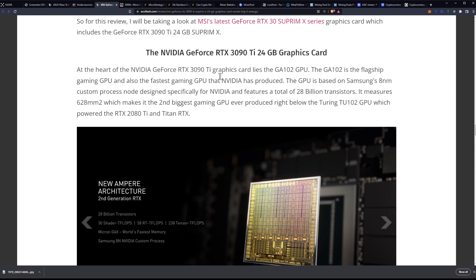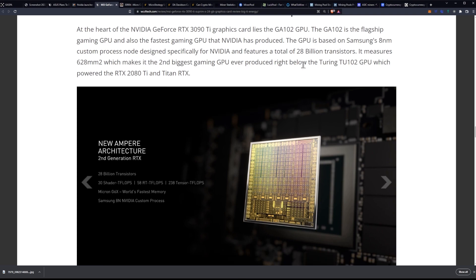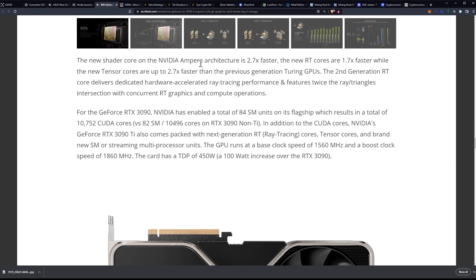At the heart of the NVIDIA GeForce RTX 3090 Ti graphics card lies the GA-102 GPU — the flagship gaming GPU and the fastest gaming GPU that NVIDIA has produced. It's based on Samsung's 8nm custom process node designed specifically for NVIDIA, and features a total of 28 billion transistors. It measures 628mm², making it the second biggest gaming GPU ever produced, right below the Turing TU-102 GPU which powered the 2080 Ti and Titan RTX. The new shader core on the Ampere architecture is 2.7 times faster.